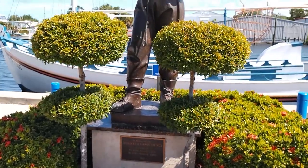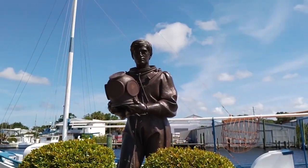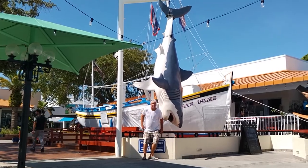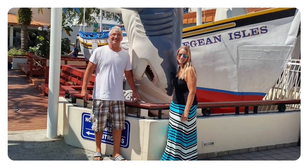Greek immigrants built the sponge industry here, transforming a small village on the Anclote River into the sponge capital of the world. The sponge industry became the community's most important industry. There are lots of shops and restaurants to check out here, but if you follow along on our channel, you know we don't like to spend too much money — so we're just going to see the sights and keep moving on.